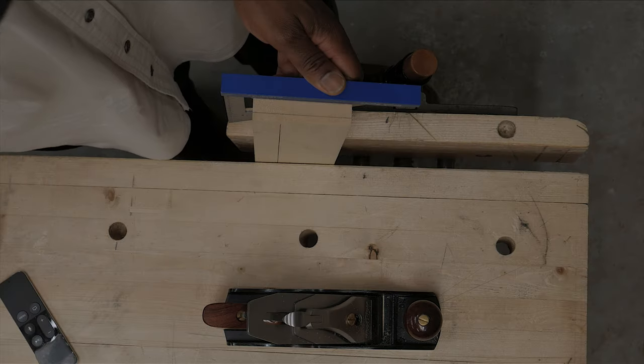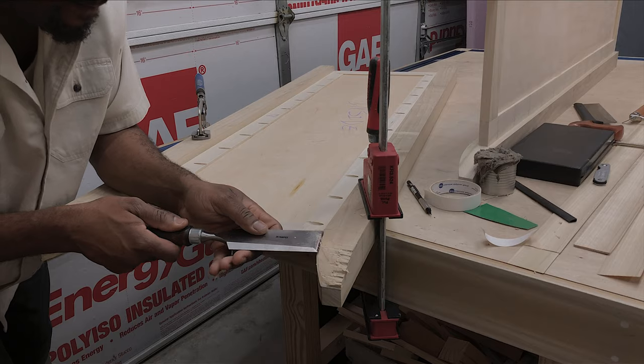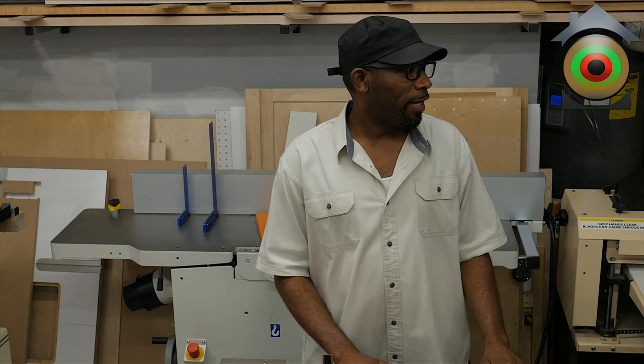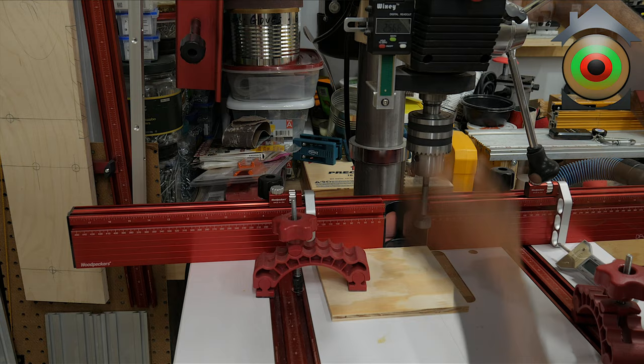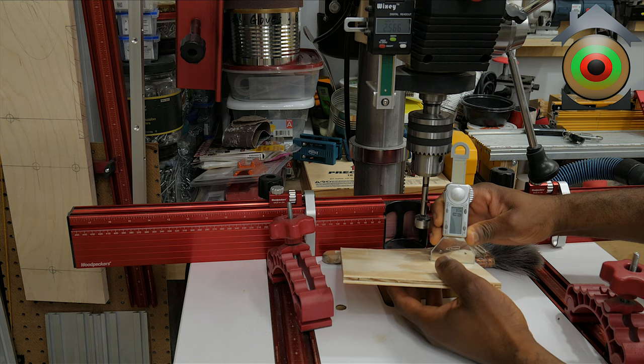We're going to start off with the digital readout on my drill press — it's made by Wix, it's a very accurate device. I use it to determine depths of holes. The machine came with a stop, but I prefer visually seeing how far I have left to go and knowing when I reach the exact depth that I want, so I upgraded it to a digital readout.